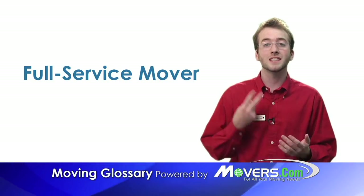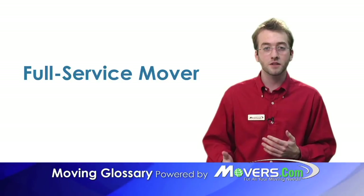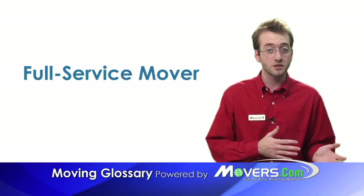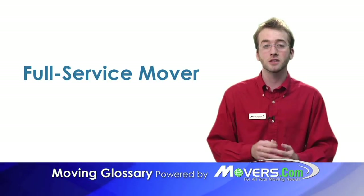They can handle local, long distance, and international moves. Hiring a full service mover is more expensive than freight service or pickup and delivery service, but saves you the hassle of having to pack and unpack everything yourself.